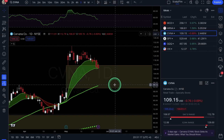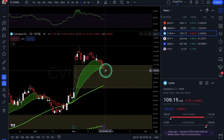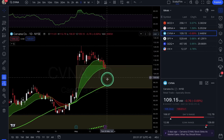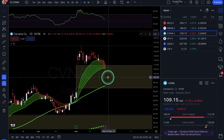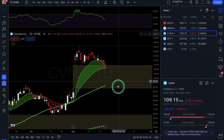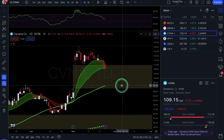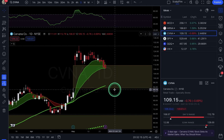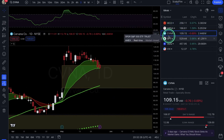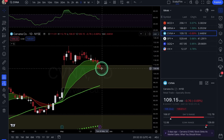Your signal is going to be a close under the 21 EMA — call it around 107 or 106 — that can confirm you lower and start filling the rest of the gap. For day trades, only take the setup if you get that close under the 21 EMA. For swing trades, even if it does close under the 21 EMA, buy a lot of time on expiration — at least 30 to 60 days — because it's not just going to fill straight down. Be patient and wait for that signal. For Carvana, looking at puts — wait for that break under the 21 EMA to confirm lower.